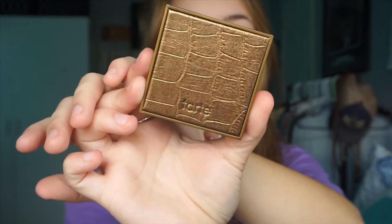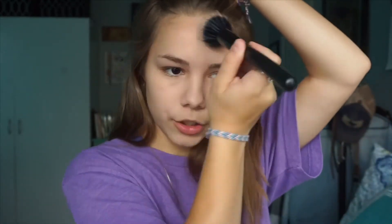Now I'm going to take this bronzer. This is the Tarte Park Ave Princess one — I've had this literally forever. I just apply it however — there's really no specific way I put on bronzer, it's just whatever. I put some on my nose too, just to bring the bronzer not just out but also into my face.